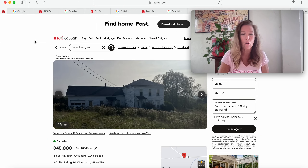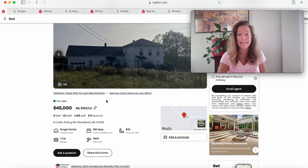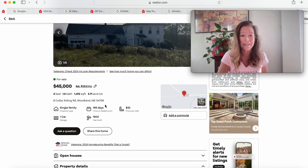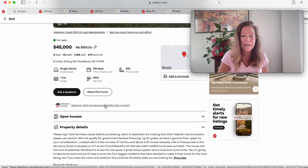This is 8 Colby Siding Road in Woodland, Maine — it's been on the market for 199 days. This could be a really good buy for somebody that wants to restore this house. It's getting warmer in Maine, almost 60 degrees. You could live in part of the house and fix up the rest. The basement stairs are missing, so use caution when looking at it. Get an up-close personal view and have a home inspection. You're a few minutes from Caribou and a 20-minute drive to Presque Isle, and abundant wildlife can be seen out back.